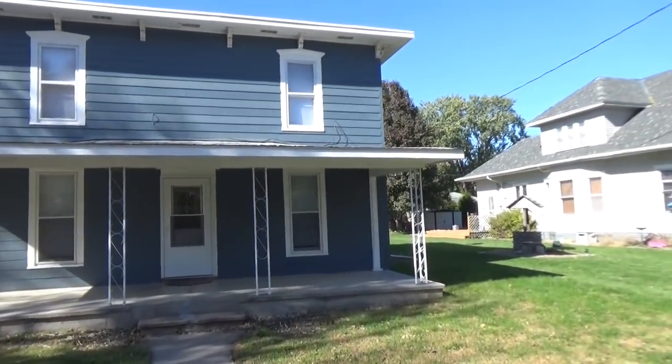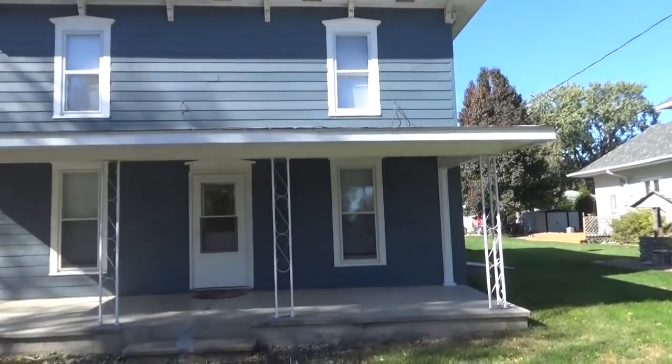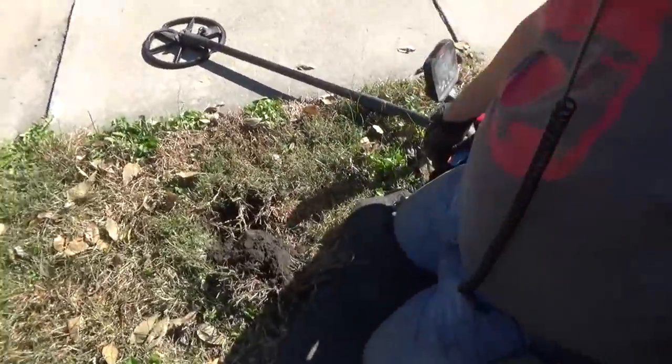Jim and I are back out today. We traveled a couple hours west to a new town. It's got a lot of 1870s houses and we're hunting this one right now. It was built in 1875, and Jim just says he's got an Indian at about five inches.